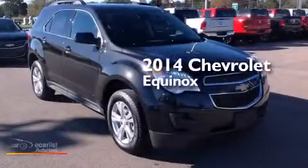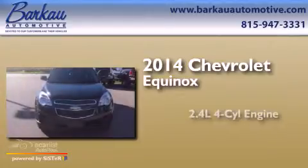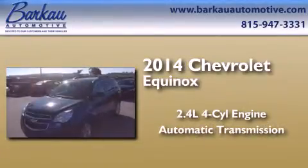This is a brand new 2014 Chevrolet Equinox. It features a 2.4-liter four-cylinder engine and an automatic transmission.